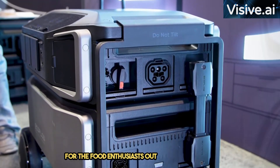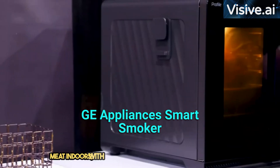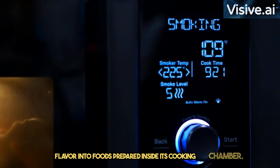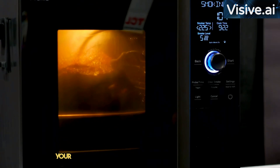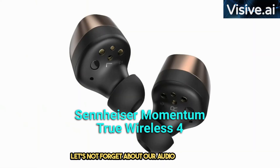For the food enthusiasts out there, we have the GE Appliances Smart Smoker, a smart solution for smoking meat indoors. With a Wi-Fi connection for remote control and monitoring, this device allows you to infuse smoke flavor into foods prepared inside its cooking chamber. The filtration system ensures no smoke wafts around your kitchen, making it perfect for apartments where open flames are a no-go.